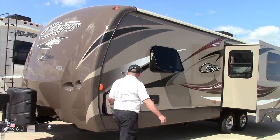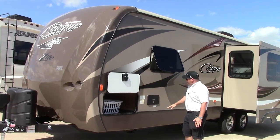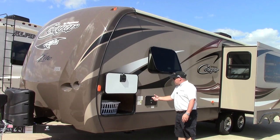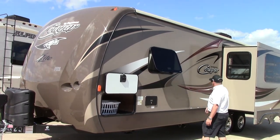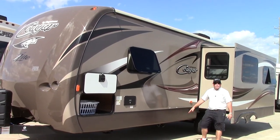Coming over here to the other side, we do have the other side of your pass-through storage with an insulated door and the same magnetic held-up system. Your docking station is going to allow you to connect your city water, fresh water, cable hookup, and black water flush tank is right here. And then over here you're going to have your release gate valves for your black and gray for your septic.